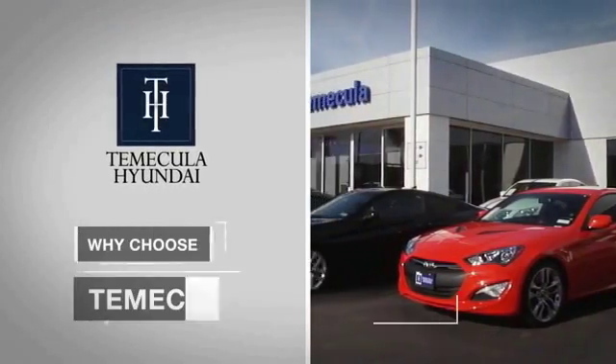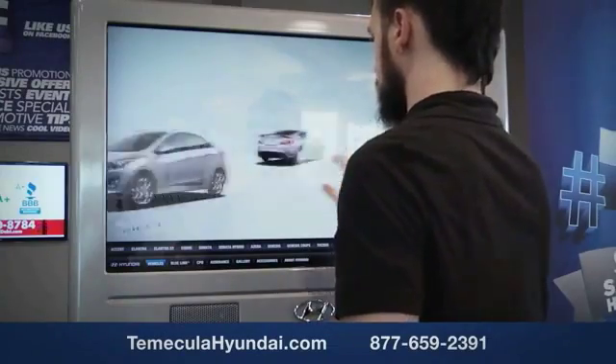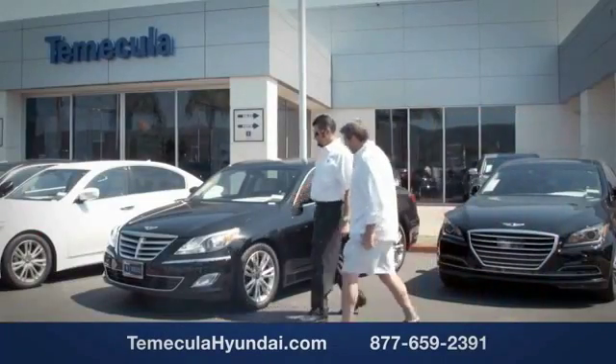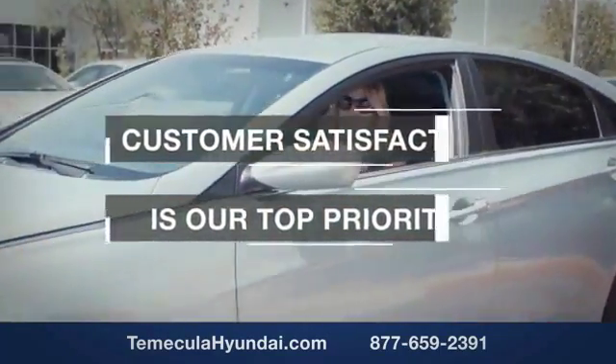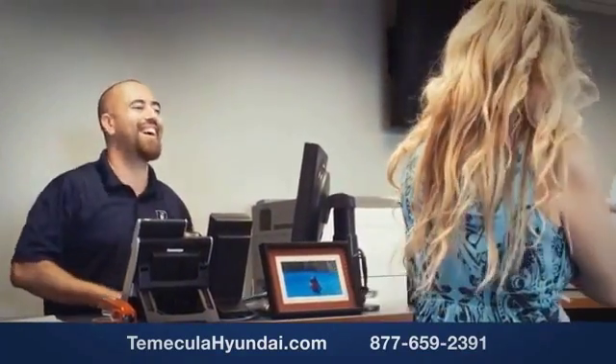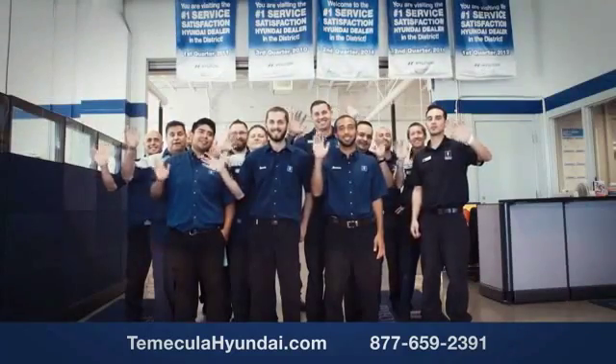Why choose Temecula Hyundai? It's simple — experience. Buying a car is a big financial decision, and knowing you're working with a team you can trust is important. Customer satisfaction is our top priority. You want to work with a team that has integrity and passion. You want to buy from people you can trust.